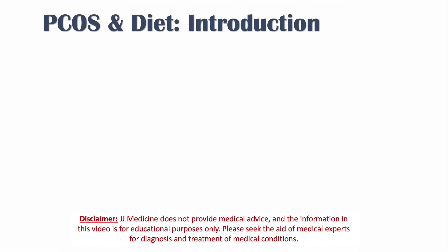Hey everyone, this lesson is on polycystic ovary syndrome and diet. We're going to talk about some of the findings and research around how diets and different dietary selections can influence symptoms in polycystic ovary syndrome, or PCOS.